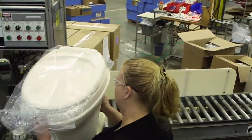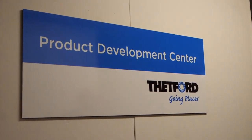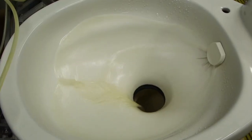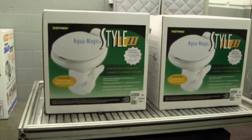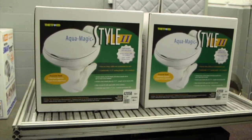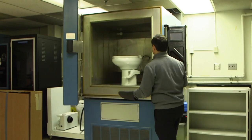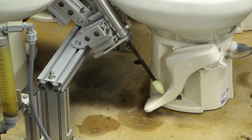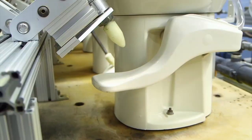At Thetford, along with continuous online inspections, they also have an extensive testing laboratory. During our visit, we saw a few tests being performed, including a shaking and bouncing test. This test simulates a new toilet and what it could go through just to get delivered. They also have an oven that duplicates extreme heat conditions, and on the other side of the room, a line of toilets were going through a flush mechanism test. Keep in mind, these tests are simulating years of use.